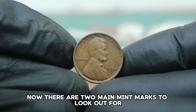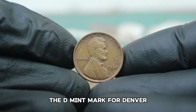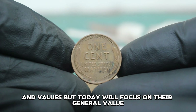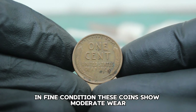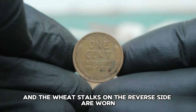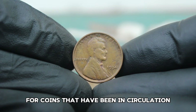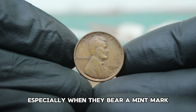There are two main mint marks to look out for when it comes to the 1934 wheat penny: the D mint mark for Denver and the S mint mark for San Francisco. Both versions have their unique characteristics and values, but today we'll focus on their general value in fine condition. In fine condition, these coins show moderate wear. The details on Lincoln's face and the wheat stalks on the reverse side are worn but still visible.